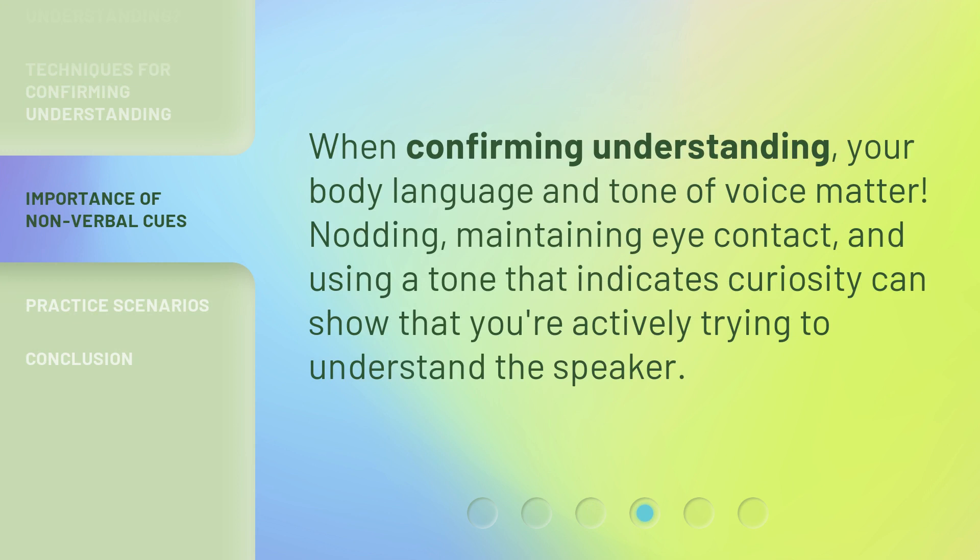When confirming understanding, your body language and tone of voice matter. Nodding, maintaining eye contact, and using a tone that indicates curiosity can show that you're actively trying to understand the speaker.